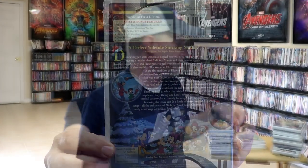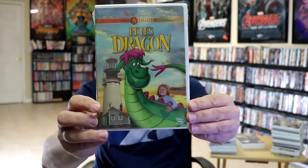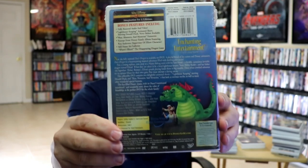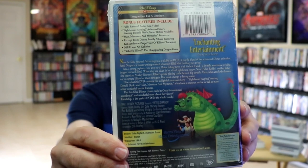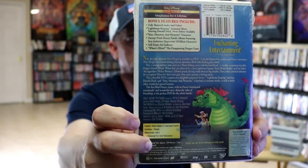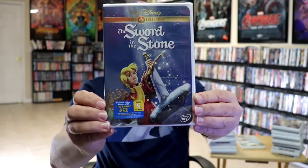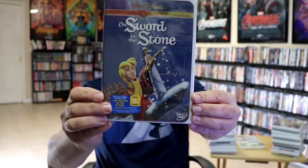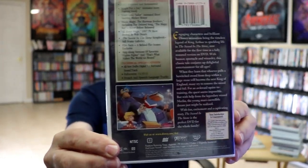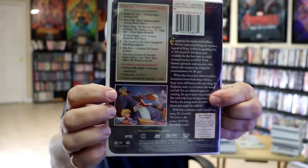And then there's one of my favorite films from Disney from my childhood — and that's Pete's Dragon. Here's the front and the back; it has quite a bit of bonus features included, and we have the Buena Vista stamp. Next up we have The Sword in the Stone — here's the front and the back. This one has a ton of special bonus features, and we do have the Buena Vista stamp right here.